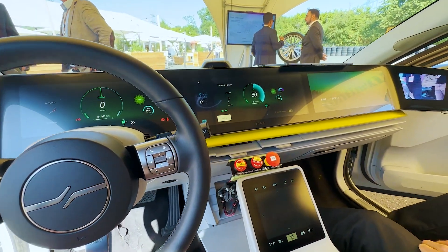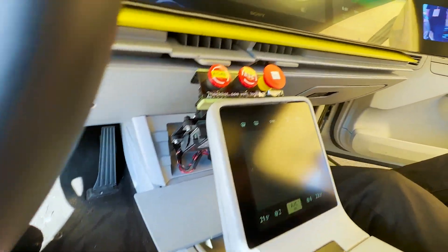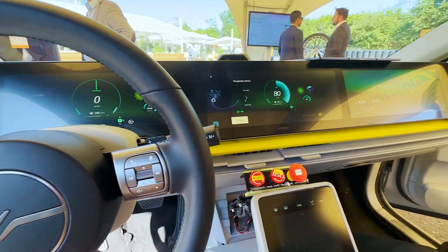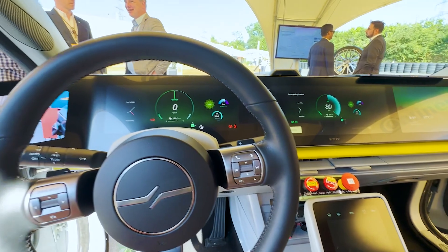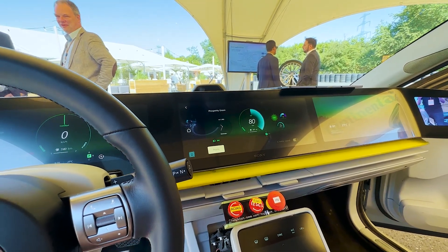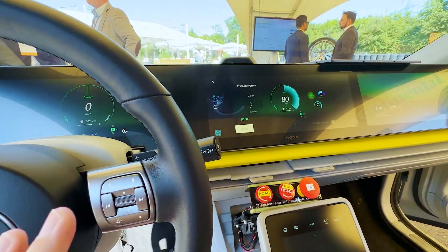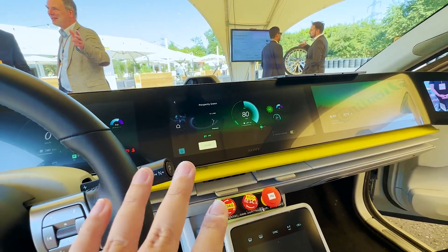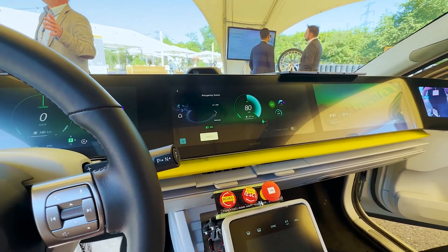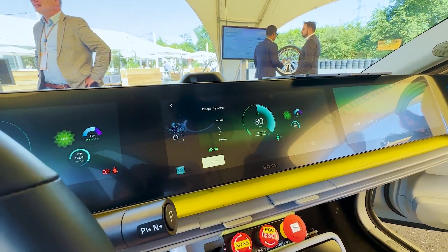I have to mention this is an early working prototype. As you can see, there are a lot of hanging cables and buttons everywhere which will not be part of the final car, and the finishing is quite rough. But what's really interesting is that this system is already a couple of years old, so imagine how much better the 2024 or 2025 production systems will look when it eventually launches.